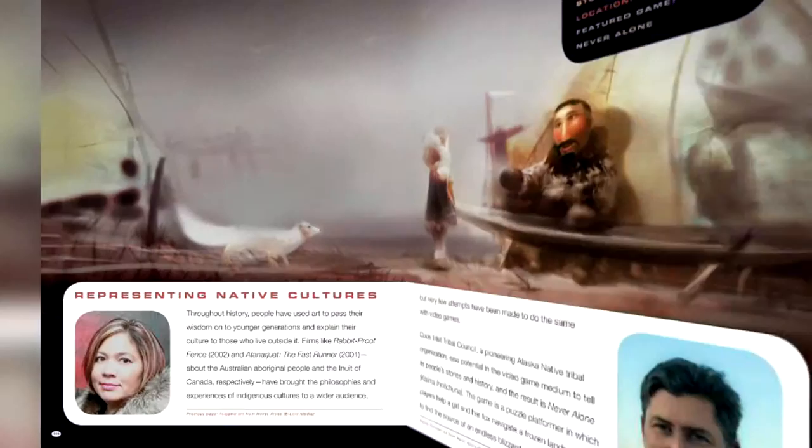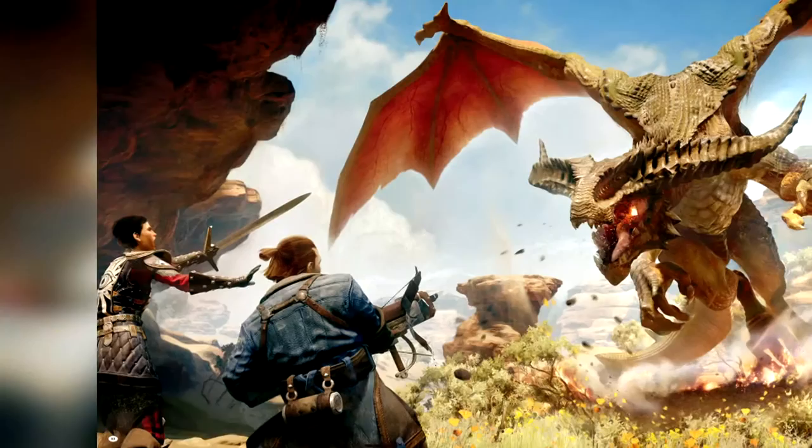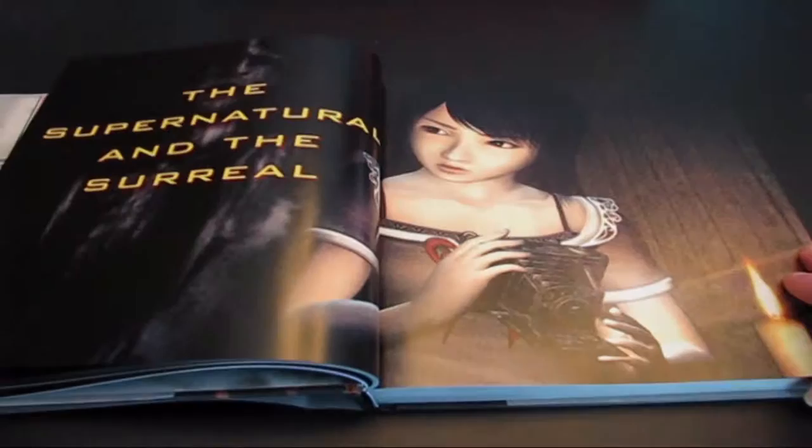A majority of the artwork comes from indie games — Atelier Chalet, Child of Light, and Never Alone, just to name a few. But there are a few big name developers in the mix: EA BioWare with Dragon Age, Square Enix with Final Fantasy, and Tempo with Fatal Frame 2.